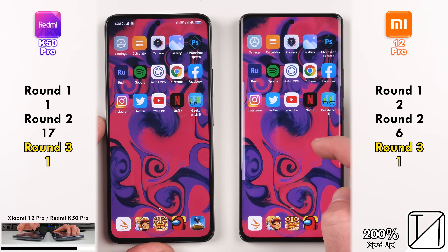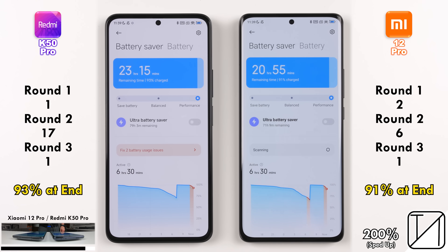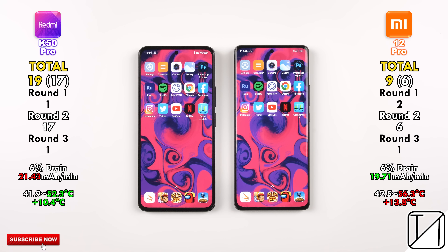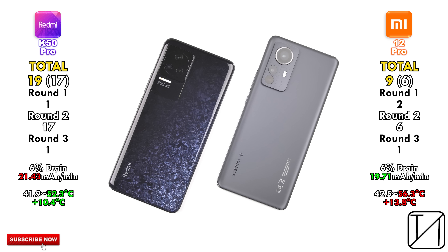Checking battery percentage at the end: 93% on the Redmi and 91% on the Xiaomi — both draining by 6%. On temperature, the Redmi only added 10.4 degrees Celsius, whereas the Xiaomi added 13.8 degrees Celsius. So the Snapdragon 8 Gen 1 is hotter, as expected. However, the Dimensity 9000 had a higher mAh-per-minute drain reading of 21.43, as opposed to 19.71 on the Snapdragon-run Xiaomi 12 Pro, and the Redmi does have a larger 5,000 mAh battery versus the Xiaomi's 4,600 mAh.